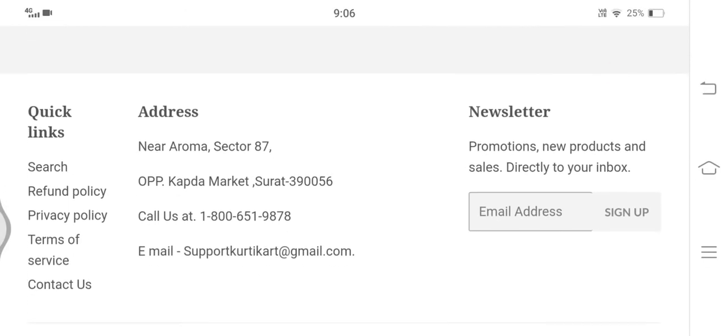Now let's proceed to check the cancellation policy. Again here we can see that no information related to the cancellation policy is disclosed, so it's another negative highlight.